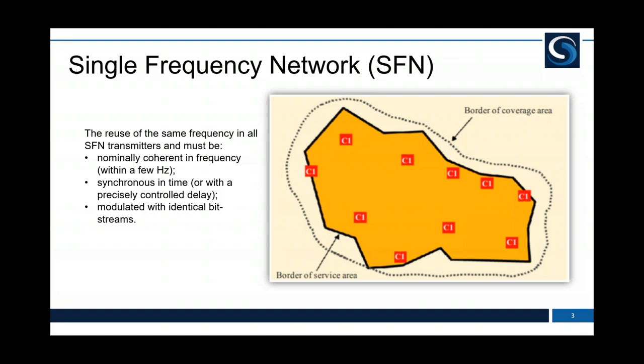What benefits does a single frequency network bring when designing? It allows us to increase the frequency efficiency — how many times we can utilise a single frequency around an area. It will also reduce the field strength variation for receivers. Single frequency networks can be rolled out individually for small infill areas or used to create national coverage. You can also create a hybrid approach: a national multi-frequency network with small SFN areas to ensure coverage around your service area.